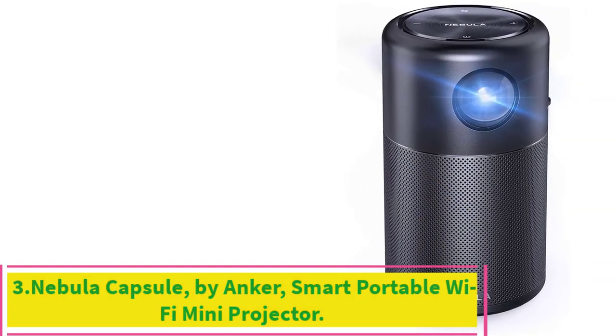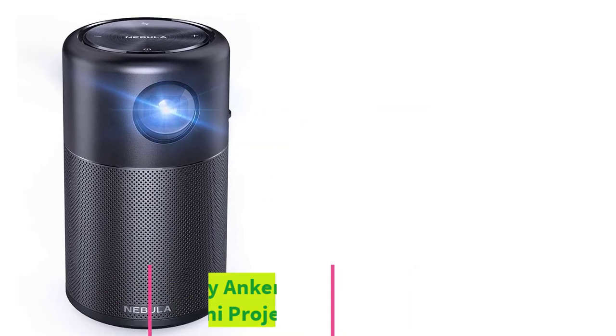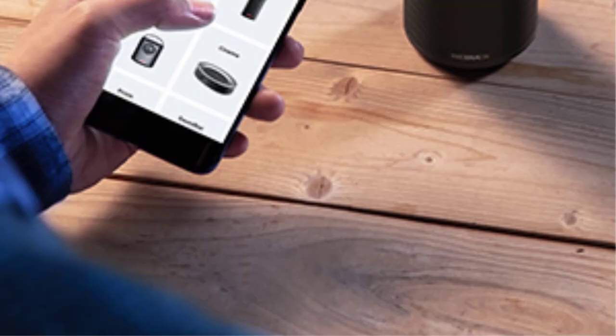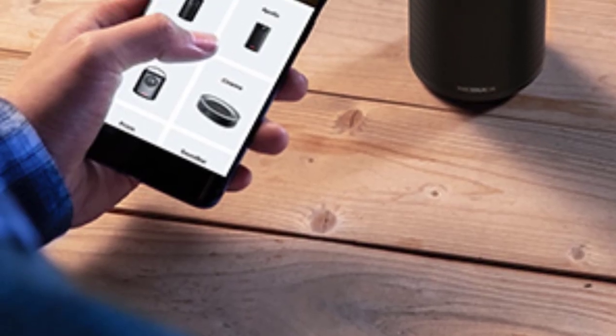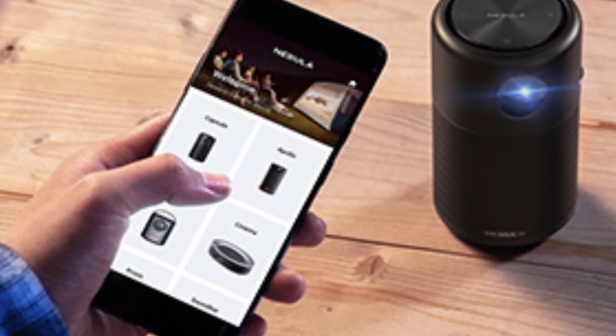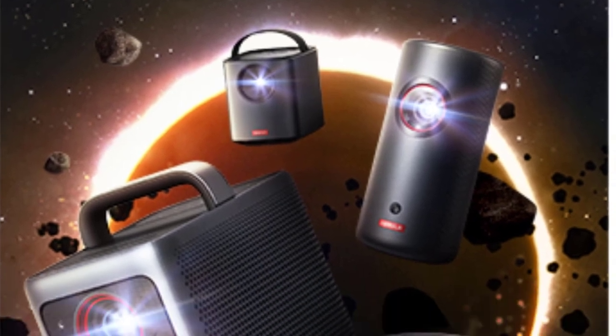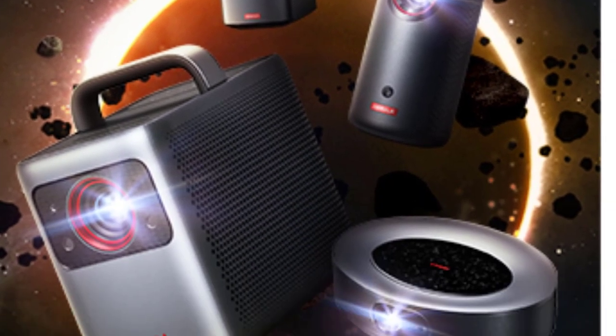Number 3: Nebula Capsule by Anker — Smart Portable Wi-Fi Mini Projector, 100 ANSI lumens, Pocket Cinema. Projection System: DLP. Brightness: 500 lumens. Inputs: HDMI, Micro USB. Dimensions: 68x68x120mm. Resolution: 854x480.